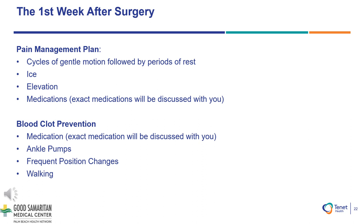You will also have a blood clot prevention medication. You will receive individualized instructions such as your medication needs, performing ankle pumps to increase blood circulation and flow, changing your position frequently, as well as walking and performing the exercises as instructed by physical therapy.